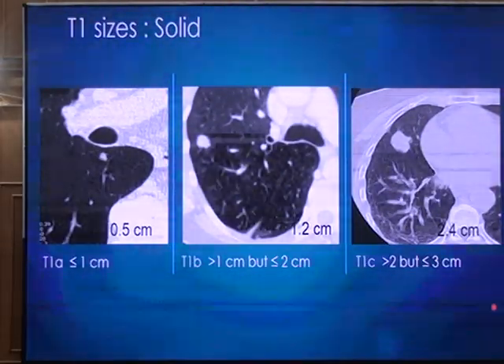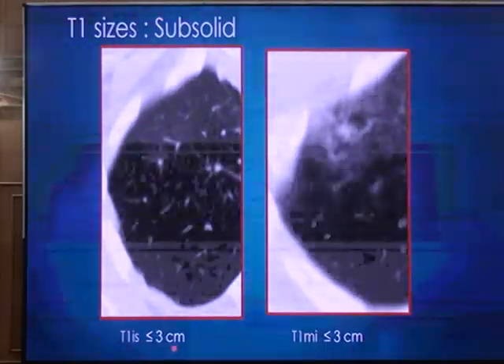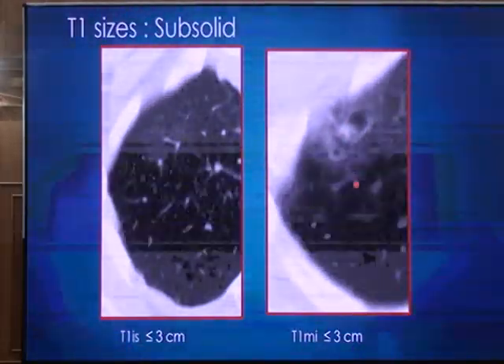These sizes apply to solid nodules. For sub-solid nodules, up to 3 cm in size there is only one designation. A pure ground glass nodule, which is called in-situ, is T1. If the sub-solid nodule also has a solid component, it is called minimally invasive, abbreviated MI.